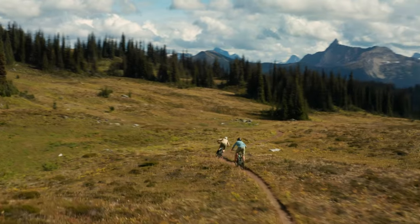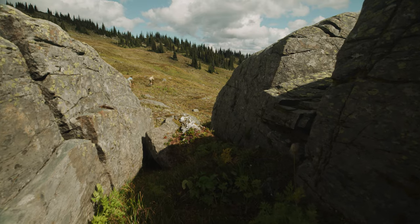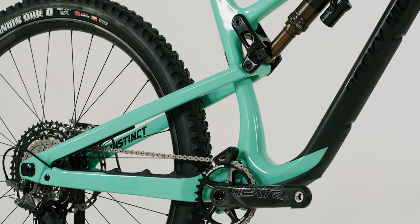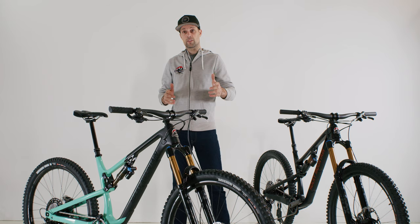The type of rider that's going to opt for an Instinct over an Altitude is someone who enjoys long days in the saddle, enjoys technical climbs but doesn't shy away from technical descents. The Instinct was designed to be the most trail-style bike in our lineup with a good mix of sharp handling characteristics and agility that rewards the rider.